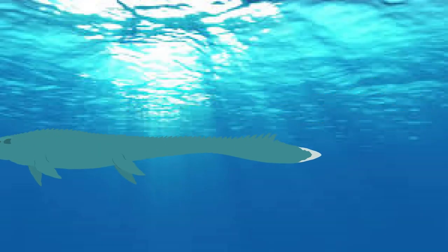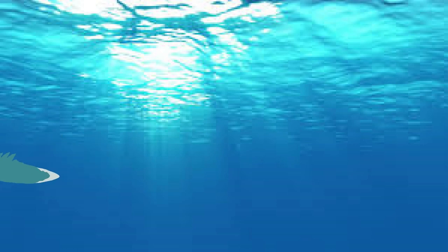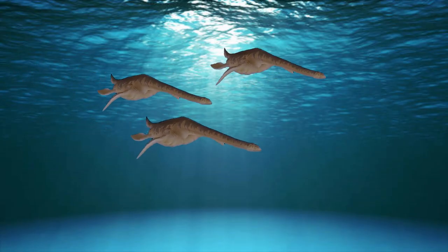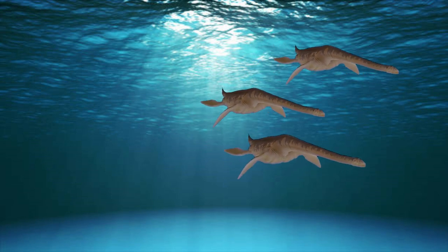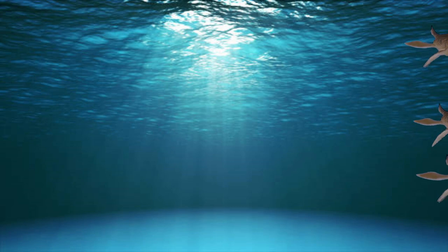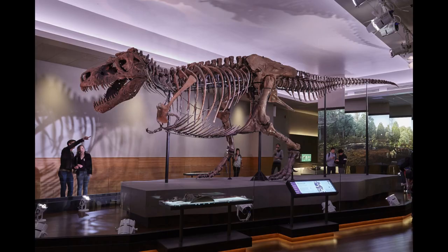66 million years ago, the last of the marine reptiles died out, while the smaller creatures continued to survive — that is the extinction of the dinosaurs.